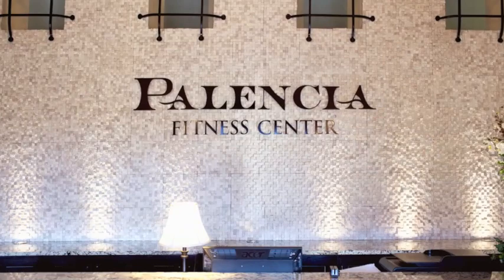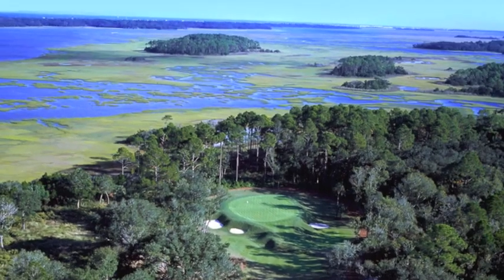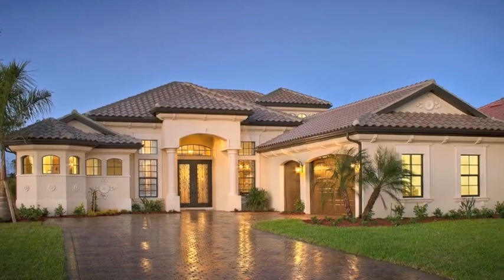Swimming pools, a fitness center, lighted Hartrue tennis courts, and the elite Palencia Golf Club with a 74-par Arthur Hills-designed golf course. Everything's included with Lennar at Palencia.